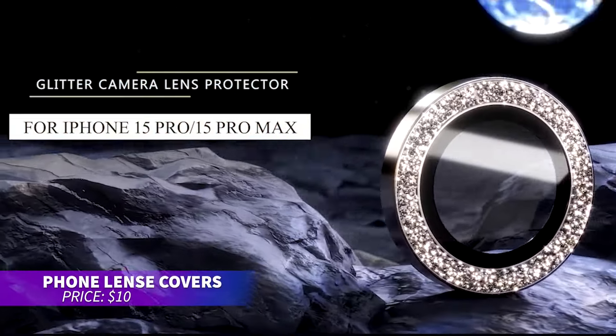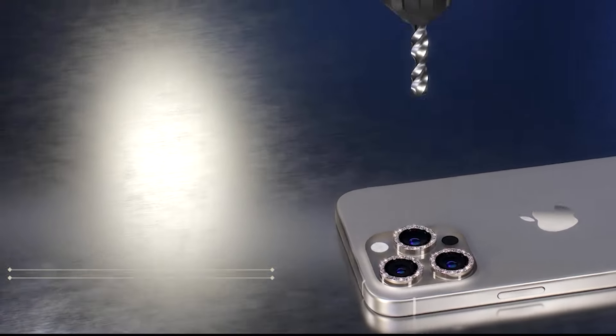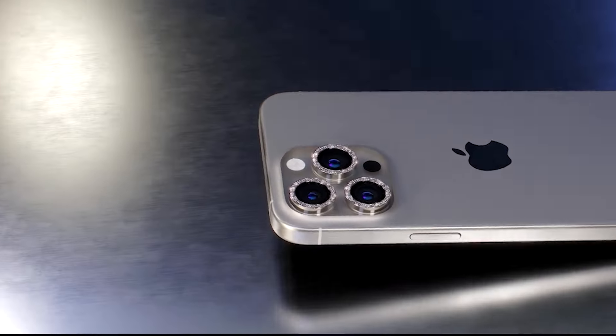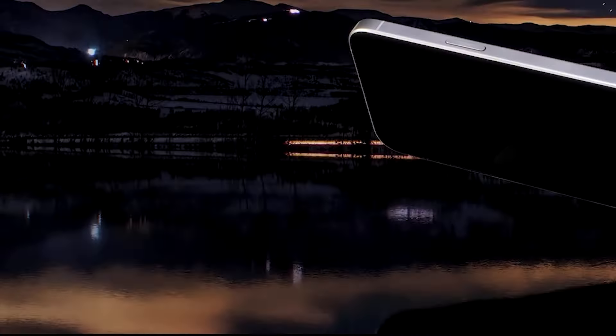Want to add a little sparkle to your iPhone? This camera lens protector combines style with function. Made from durable aviation aluminum and 9H tempered glass, it shields your lenses from damage while adding a touch of rhinestone glamour. It fits perfectly without affecting photo clarity.